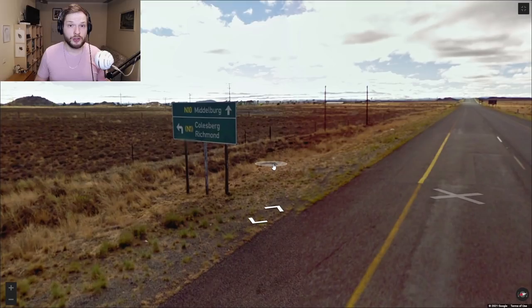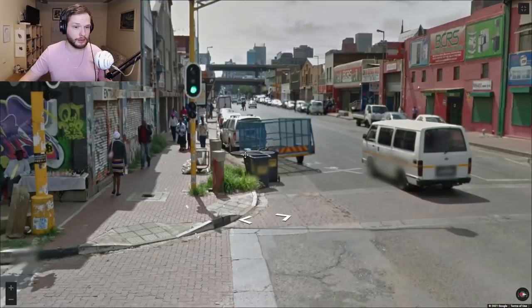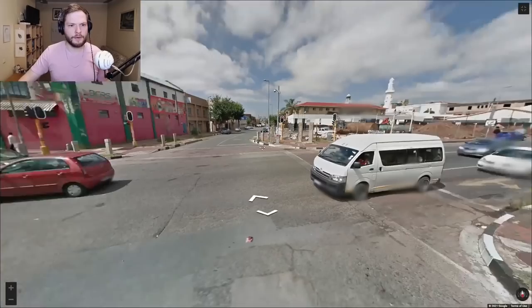In South Africa and Botswana you can often see these yellow traffic light poles. In Botswana they sometimes will be black and yellow — that might be a difference. The license plates will be mostly white in both rear and front. Driving is on the left side — all of the southern part of Africa drives on the left side except Madagascar.